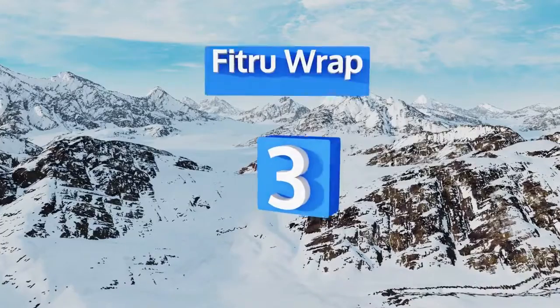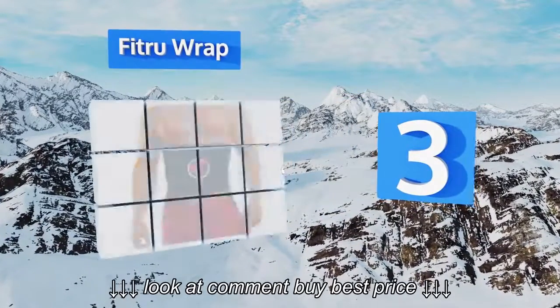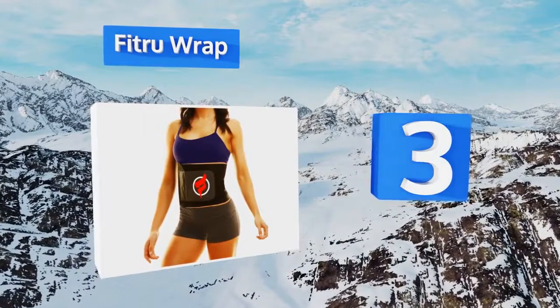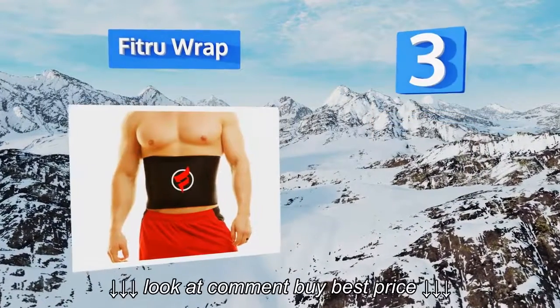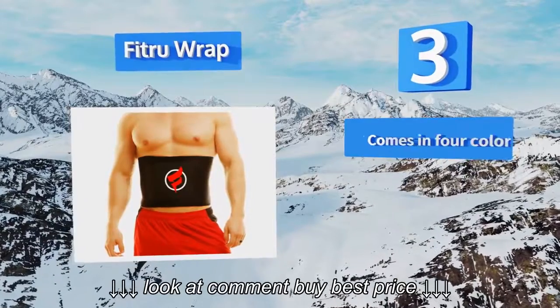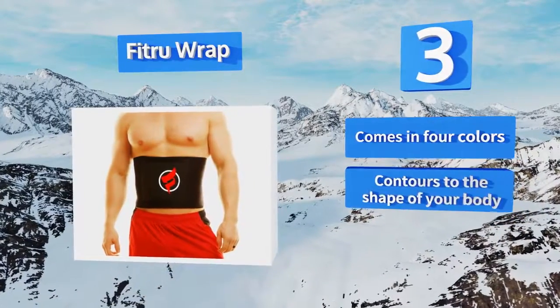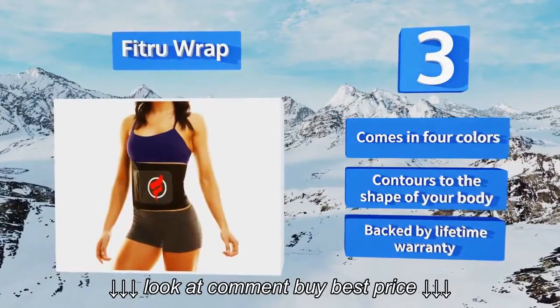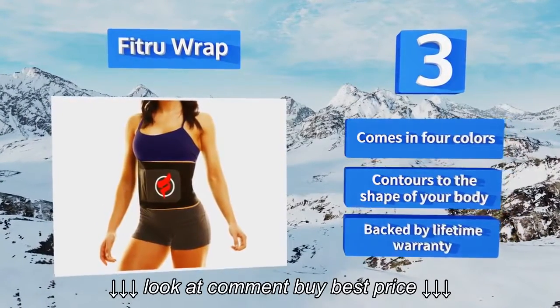Nearing the top of our list at number 3. Suitable for both men and women, the Fitru wrap is made from durable neoprene, so it should last through years of workouts without deteriorating. You can choose between three different thickness levels to find the one that's most comfortable for you. It comes in four colors and contours to the shape of your body. It's backed by a lifetime warranty.